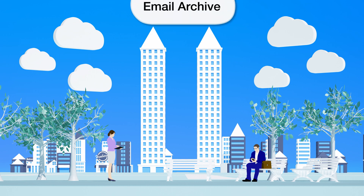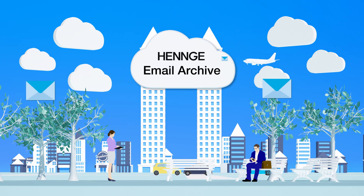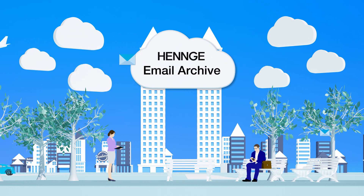To further secure your email information, we recommend archiving all inbound, outbound, and internal emails to cloud archive storage with Henge Email Archive.